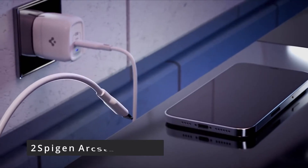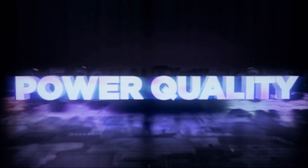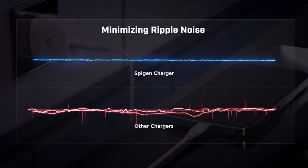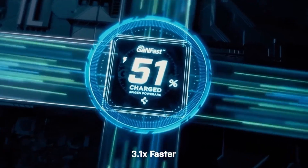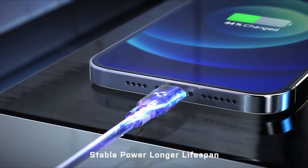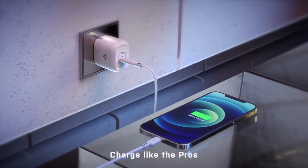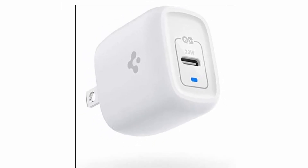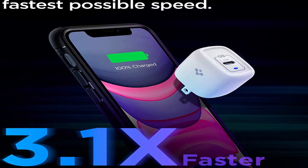#2: Spigen Arc Station Pro. The charger from Spigen is a 20-watt Gallium Nitride (GaN) charger. These chargers have a far more efficient power usage and, as a result, stay much cooler when in use. More efficient charging means less electricity is used to charge your iPhone, and the power adapter lasts longer — it's a win-win scenario. The Arc Station is 30% smaller than a normal 18-watt iPhone charger thanks to the GaN chipset, which allows the charger to run more efficiently and emit less heat than a traditional wall charger.